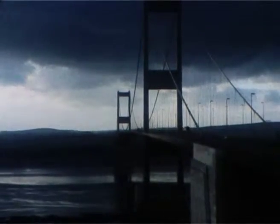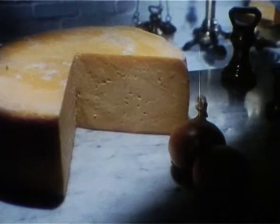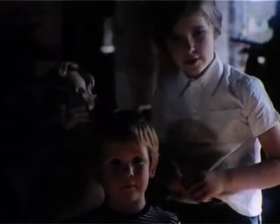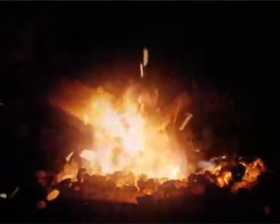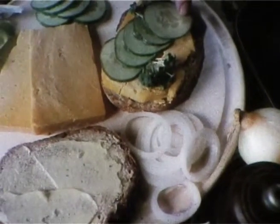Across the Severn, the Vale of Gloucester. Two centuries of cheesemaking have perfected the famous Double Gloucester — a smooth, mature cheese. In Gloucester, it used to be garlanded with flowers, carried at May Day festivals.